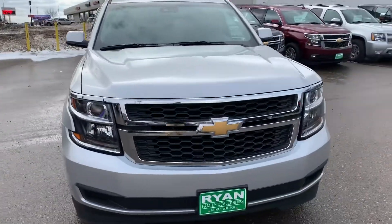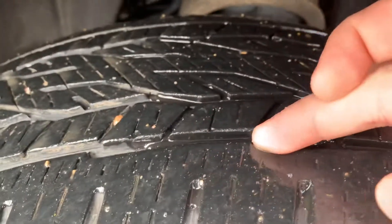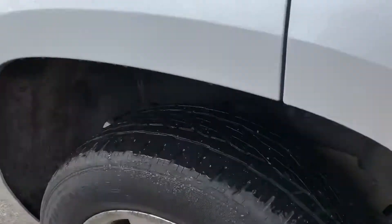On the pictures you saw the tear in the seat — we will get that fixed. Tread on the tires is good. Take you to each tire here.